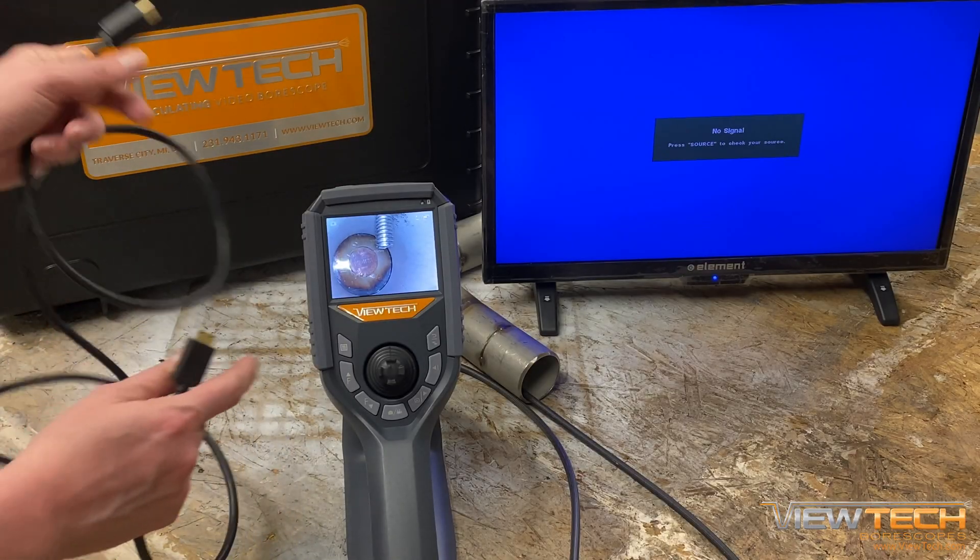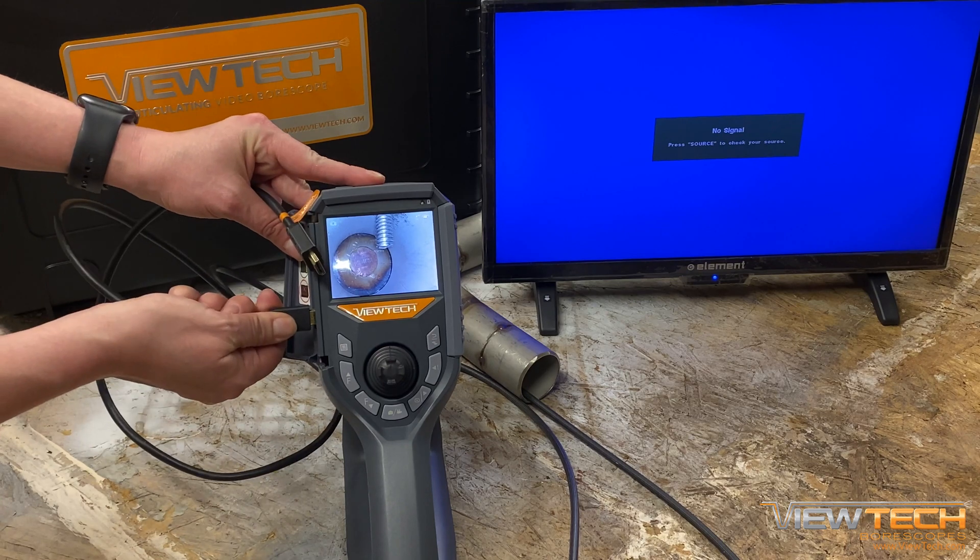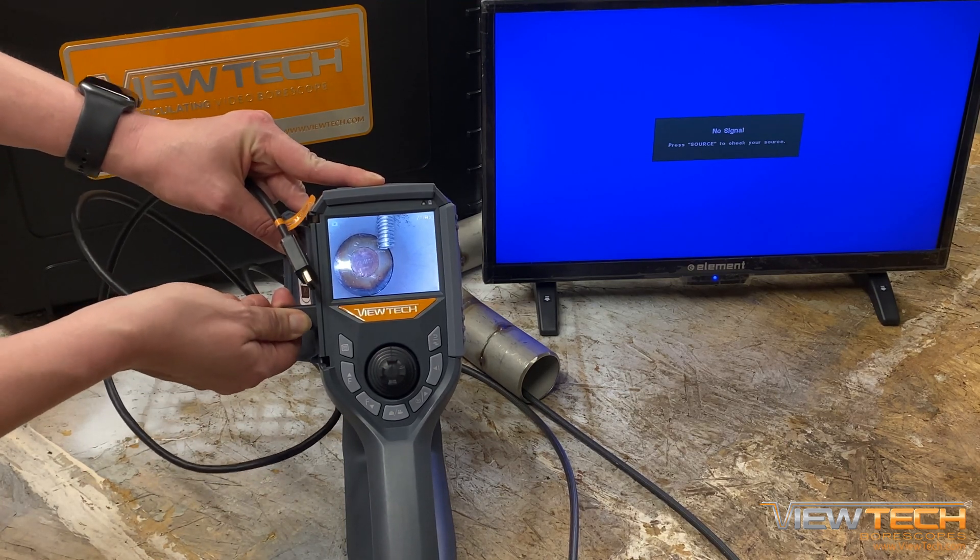With your Vutec Video Borescope, users can quickly and easily share a live feed of inspections, maintenance, or quality control procedures.